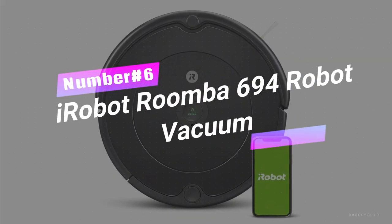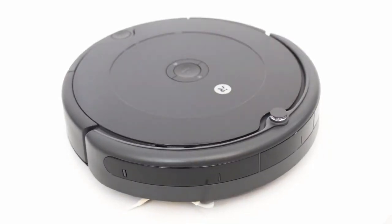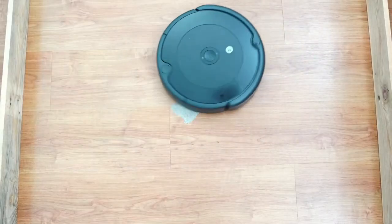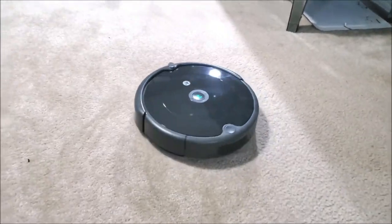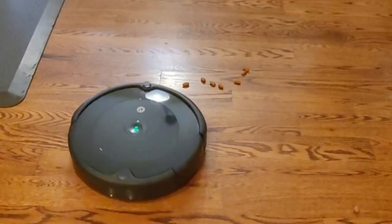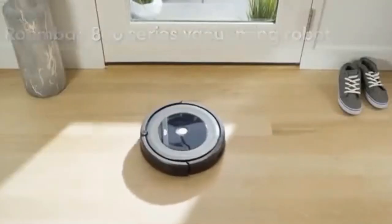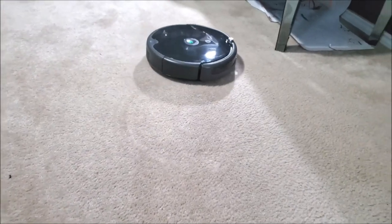Number 6. iRobot Roomba 694 Robot Vacuum. Meet your new home-cleaning hero, the Roomba 694. This smart vacuum takes the stress out of tidying with personalized cleaning and advanced sensors to navigate your space flawlessly. From carpets to corners, its three-stage cleaning power leaves no dirt behind. The vacuum knows when an area needs extra love. Plus, with voice control in the iRobot Home app, a squeaky clean home is just a command away. So sit back, relax, and let Roomba 694 work its magic.